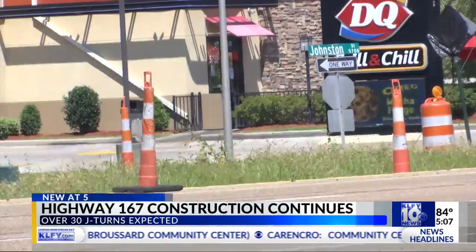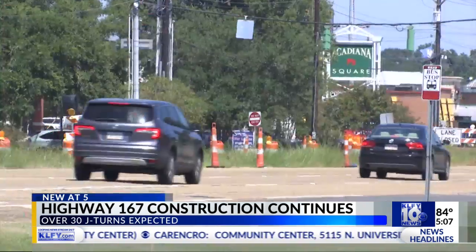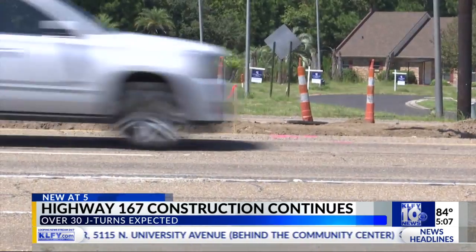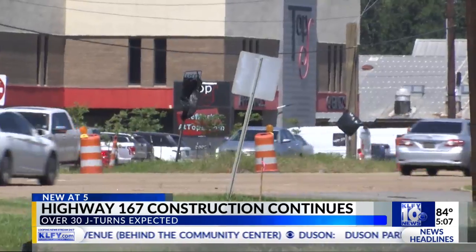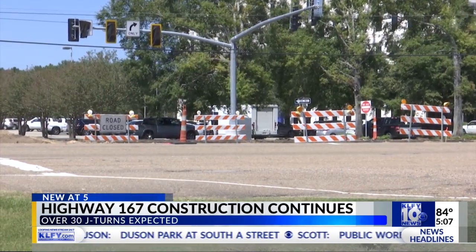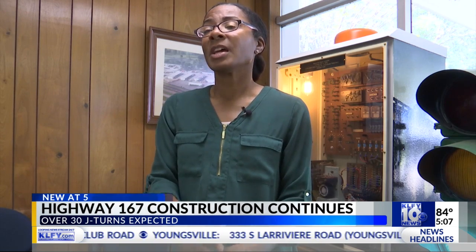When the project is complete, drivers can expect over 30 jay turns. Deidre Druillette with DOTD warns construction will flow into the winter months, but tells News 10 contractors have a plan for the anticipated holiday travel. The contractor is going to mobilize his units away from that Section 3 area, away from the Ambassador to the South City Parkway area.